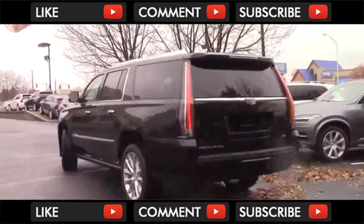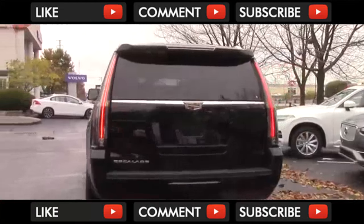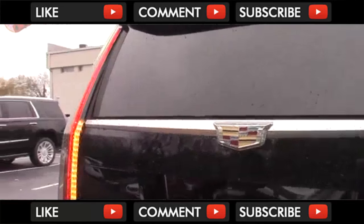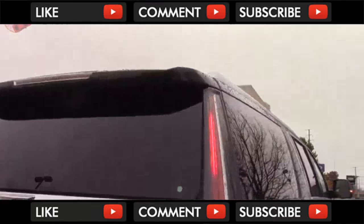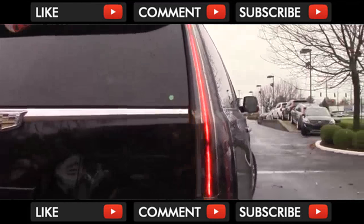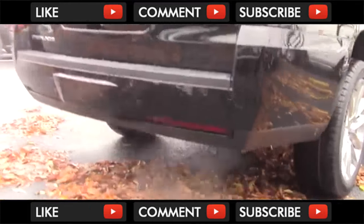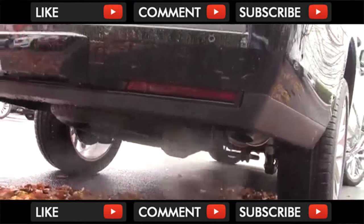Looking at the back of the Escalade, it continues to have the signature boxy design. You do have a big chrome accent across the back, but the most eye-catching design element are these giant vertical tail lights. They are fully LED and connect nicely with other Cadillac vehicles. Down below the bumper, you have an exhaust pipe and a full-size spare tire.